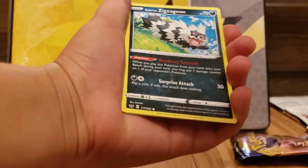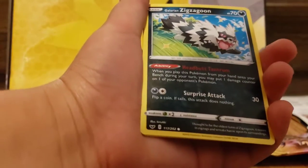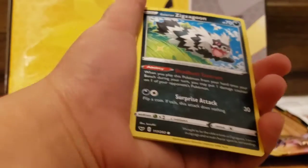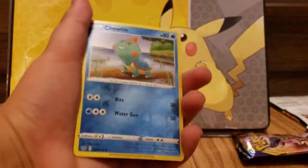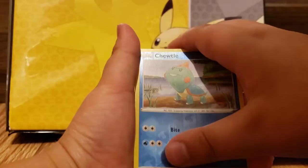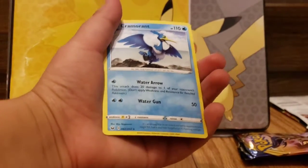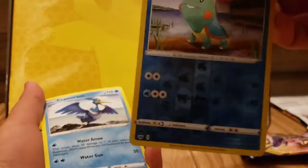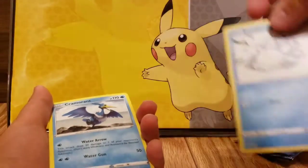Moona? Galarian Zig Zag Goon? I can't tell if that's shiny, but I don't know what those glitters are. My reverse holo is a Choodle. Come on, something good. Ah, Camerant. At least I got this Choodle. I'm gonna have to sleeve him.